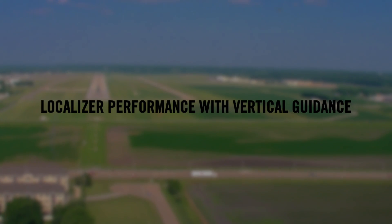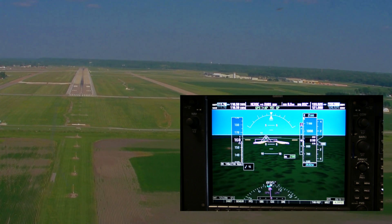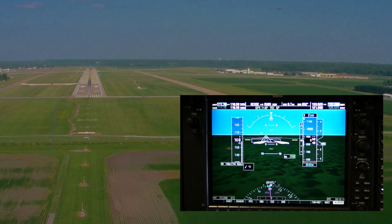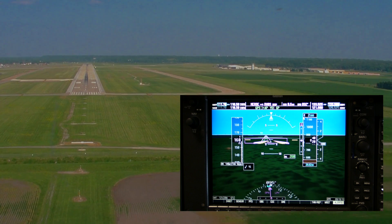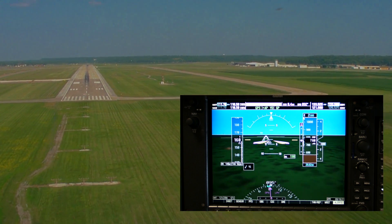LPV, or Localizer Performance with Vertical Guidance, gives you an enhanced database in your FMS GPS and allows ILS-like approaches at airports that do not have an ILS or ground-based system. LPV approaches allow for minimums to be as low as 200 feet.